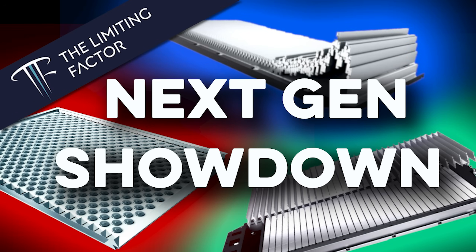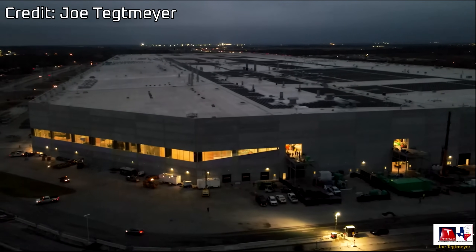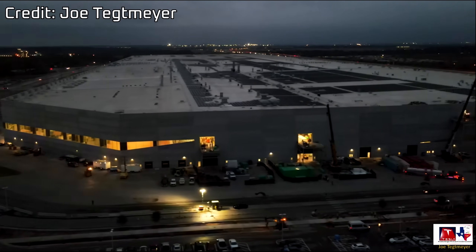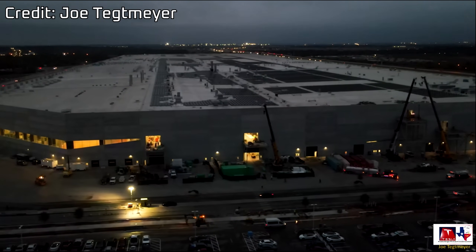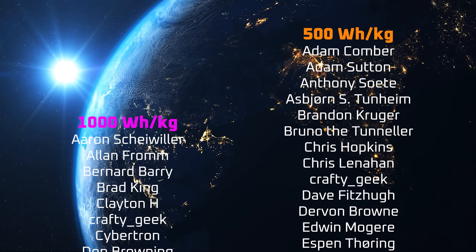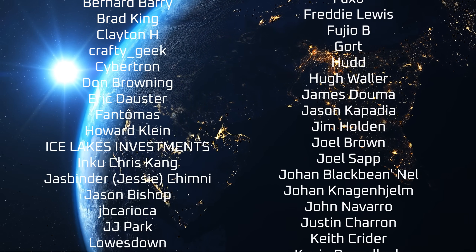In the next video, I'll be comparing the BYD Blade, CATL Qilin, and Tesla 4680 battery packs. If you enjoyed this video, please consider supporting me on Patreon with the link at the end of the video, or as a YouTube member. You can find the details in the description. A special thanks to my YouTube members and all the other Patrons listed in the credits. I appreciate all of your support, and thanks for tuning in.